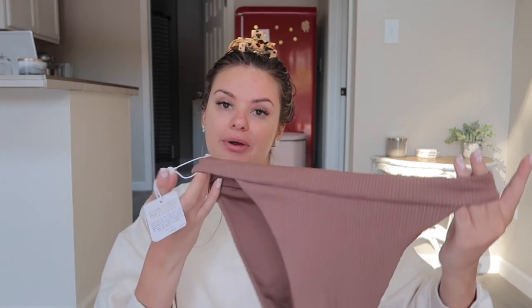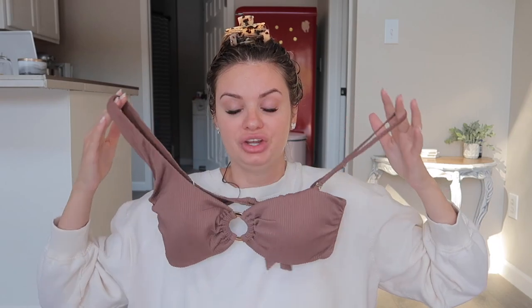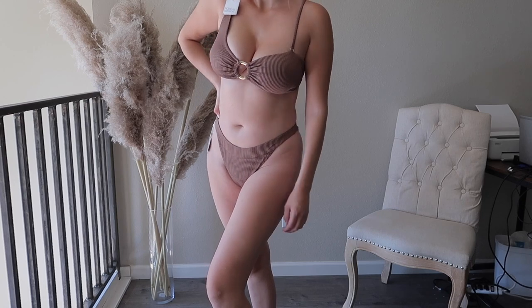I also got this brown high-waisted ribbed swimsuit bottom and a really cute top with a strap you can remove. I haven't worn this one yet — I think I just like the tiger print more. The top is a little big; I could have gone with a medium but honestly I never know what size to buy with swimwear.